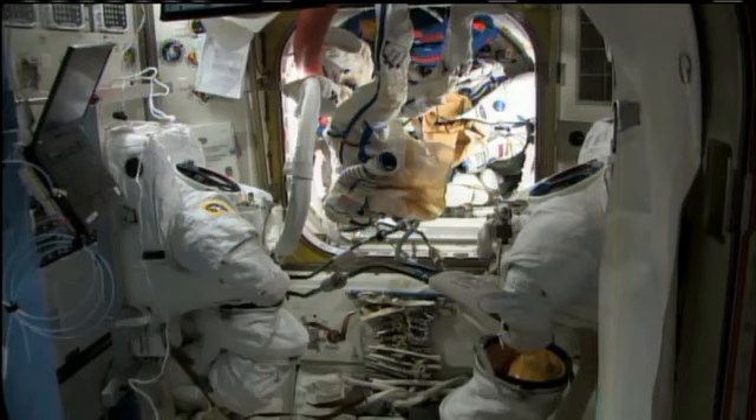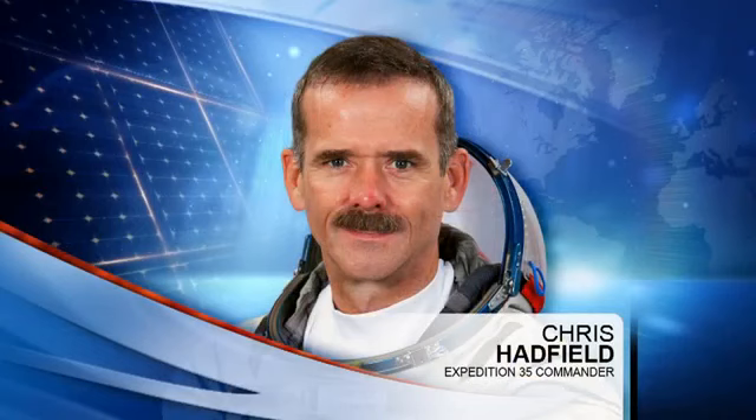He also downloaded some data for the Integrated Cardiovascular Experiment, which looks at how the heart muscle gets smaller while the crew is up on orbit.